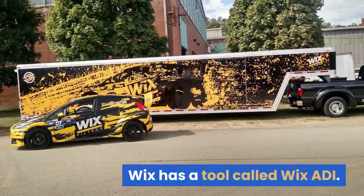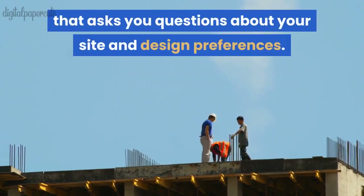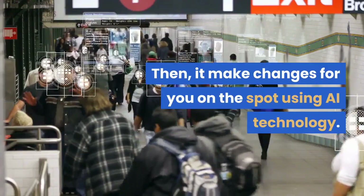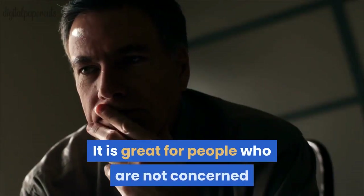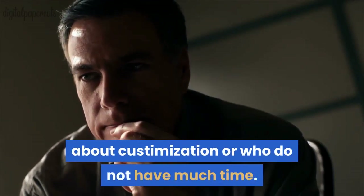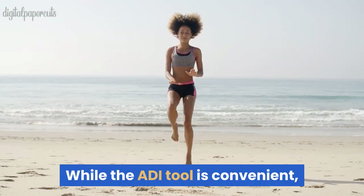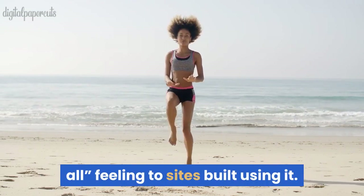Wix has a tool called Wix ADI — a design assist bot that asks you questions about your site and design preferences, then makes changes for you on the spot using AI technology. It is great for people who are not concerned about customization or who do not have much time. While the ADI tool is convenient, sometimes it results in a one-size-fits-all feeling to sites built using it.